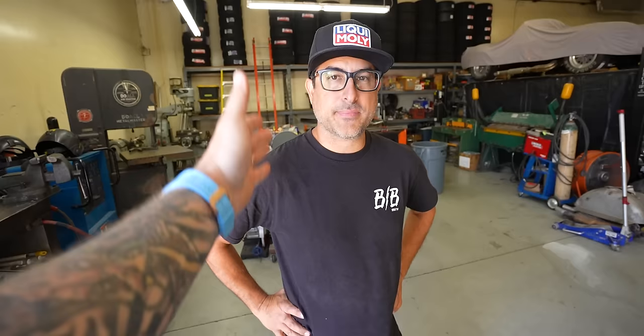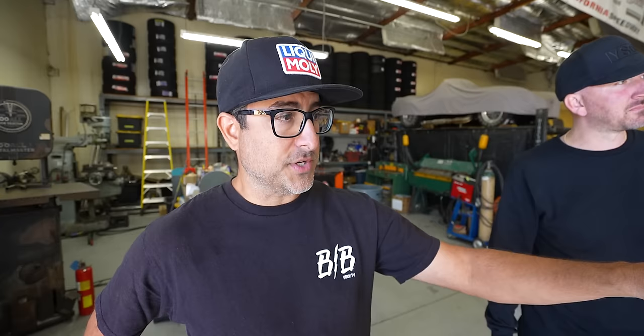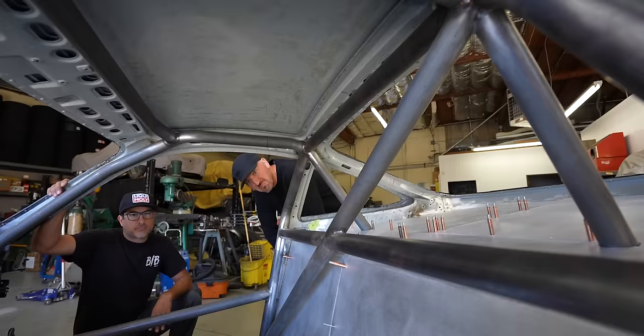Now that you're back from Formula Drift, we have you full time. You've been cranking it out ever since FD finished. We were obviously working on it between rounds, but now that it's over we've been able to really knock out a lot of stuff — finished up the cage and all the sheet metal in the rear. Let's go into the car and point things out. This looks a lot different — the car now has a complete cage.